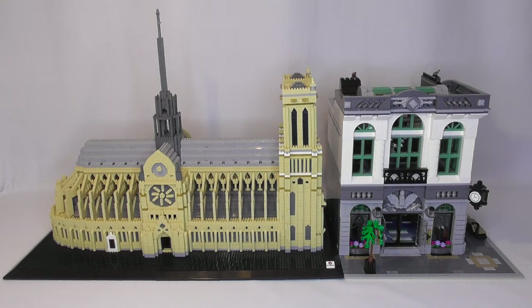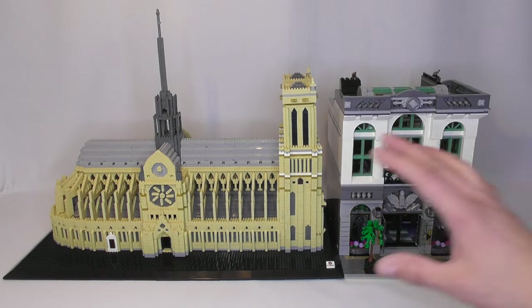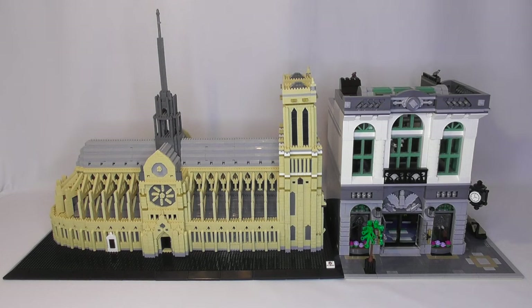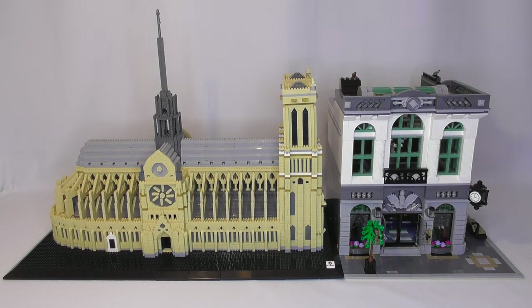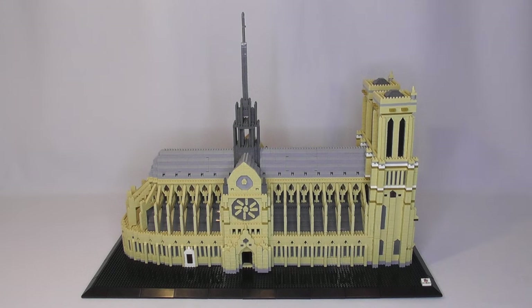Now that I've finished the build, I've put it here next to the Brick Bank just to kind of show the difference in size and scale. If you compare the doors of the Brick Bank to the doors of the church, you can see the scale difference. So from a distance this set looks nice — it looks like it has a lot of details, a lot of nice architecture, a lot of interesting building techniques. And it does. From a distance it looks great, and if you put it on a shelf where people can't really get close to it, you get your value out of this set.